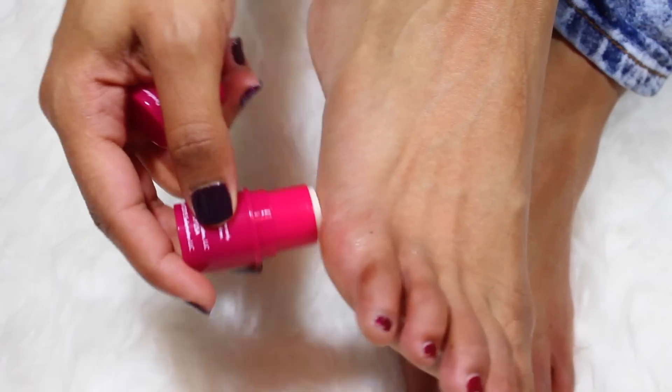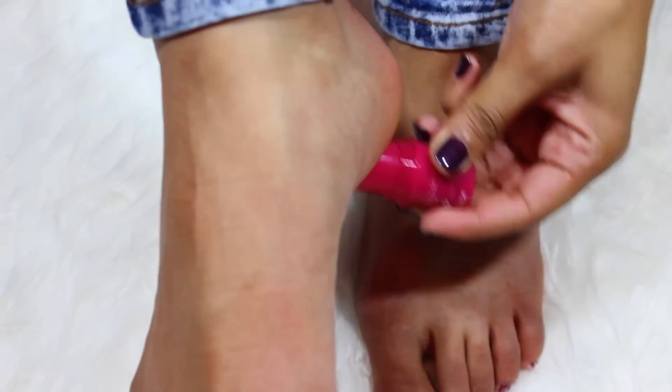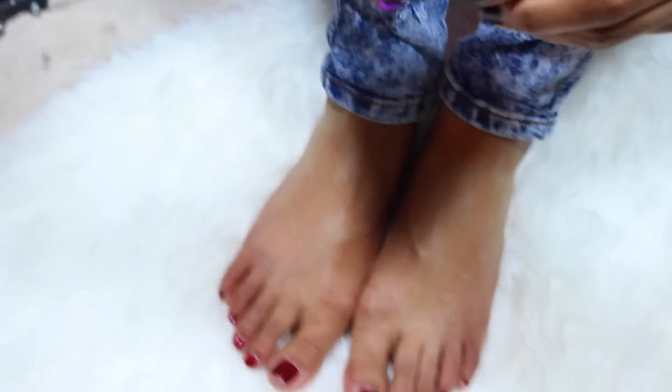Next we're gonna use the blister blocker. This is actually a grease-like substance that helps your shoes not rub against your feet. It helps with that friction so you don't get blisters and your feet hurt way less at the end of the night.